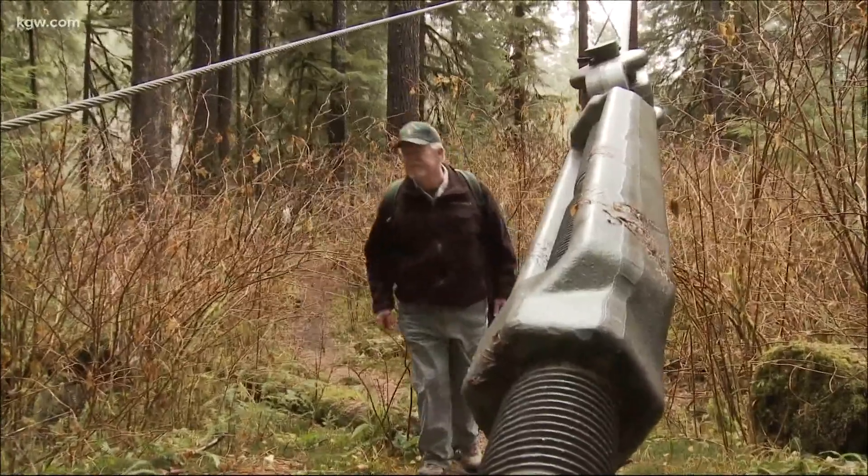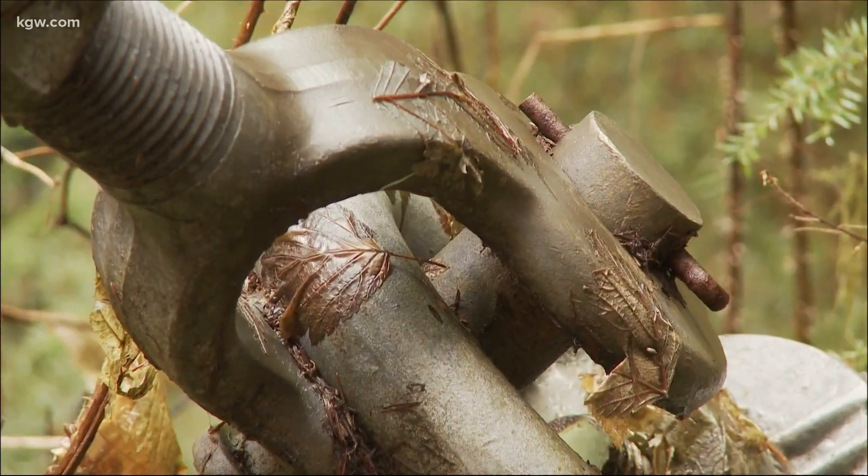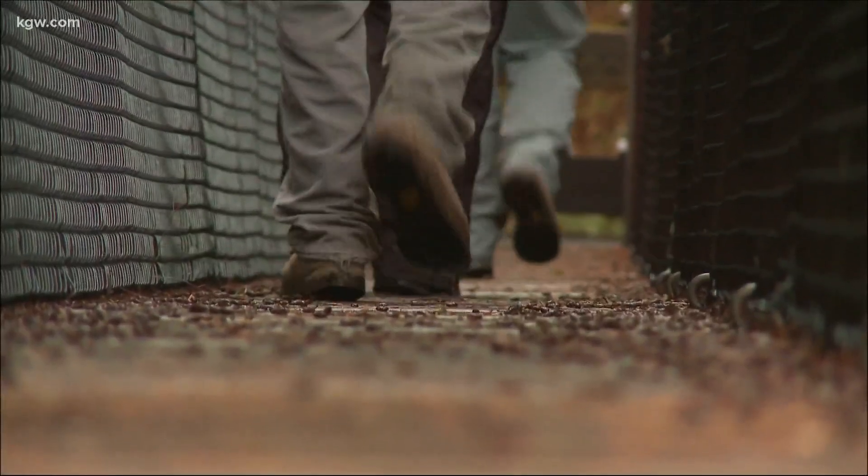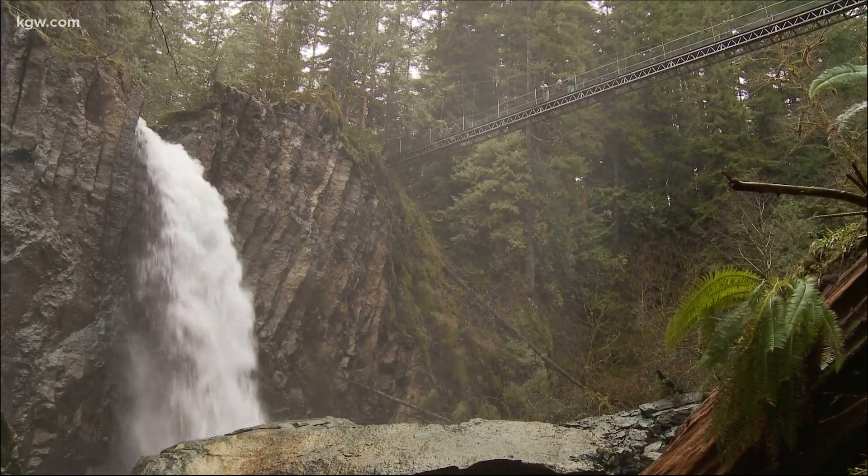Anchored by cables and ties that are cemented into opposing bluffs, the bridge holds over 150,000 pounds. A bird's eye view will leave you spellbound.